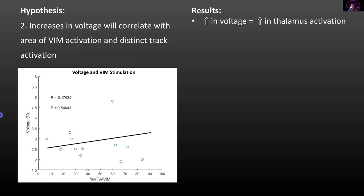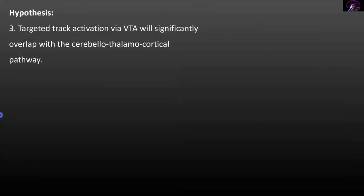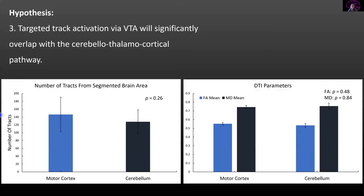What we did find is that when voltage increased, there was an increase in overall thalamus activation, suggesting stimulation may be reaching other thalamic nuclei and still providing symptom relief. We also examined the correlation between DTI and volume of tissue, and did not see a distinct white matter difference based on VTA size. Finally, we examined how much the VTA overlapped with the cerebellothalamocortical pathway, and did not find a significant difference in white matter tracts associated with the cerebellum or motor cortex, nor many unique white matter fiber differences activated. This suggests there could be an optimal stimulation pattern across all patients, and that symptom relief is truly occurring through the cerebellothalamocortical pathway.